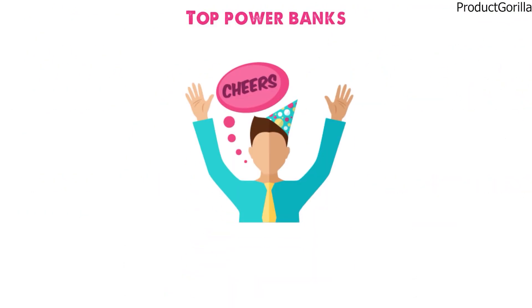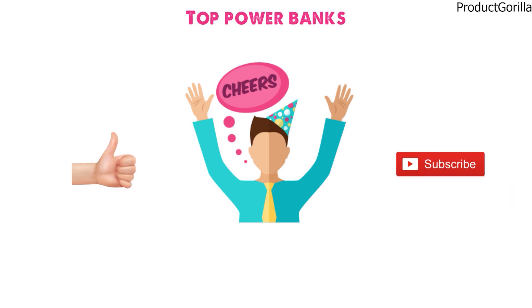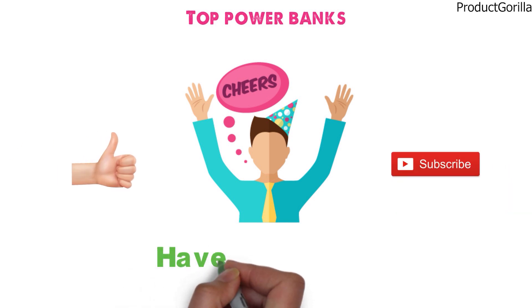So that sums up the top power banks. We hope you enjoyed. If you did, please leave a like on the video, and if you're new here, hit that subscribe button. Until next time, have a great day!